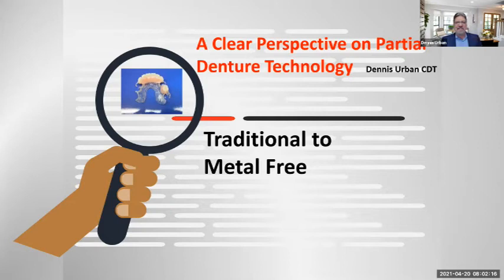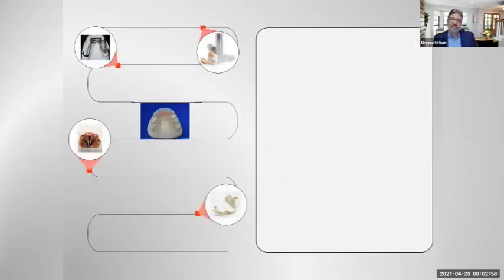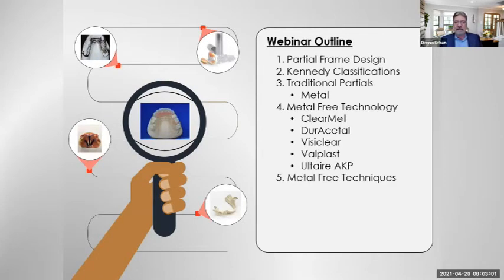Thank you, Adam, and thank you, Jessica, and thank you everybody for joining us this morning. I feel like part of the family here — we've done this so much and covered a lot of different topics over the months. Today we're going to cover a clear perspective on denture technology, from traditional to metal-free. We'll start with metal partials, chrome cobalt partials and designs, and Kennedy classifications. This is usually a two-to-three hour presentation, so I've condensed it a little bit.